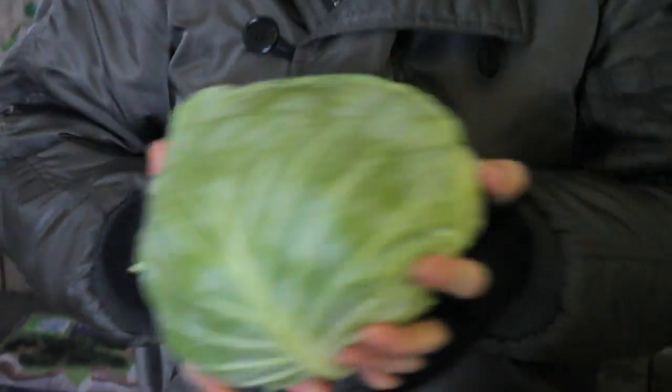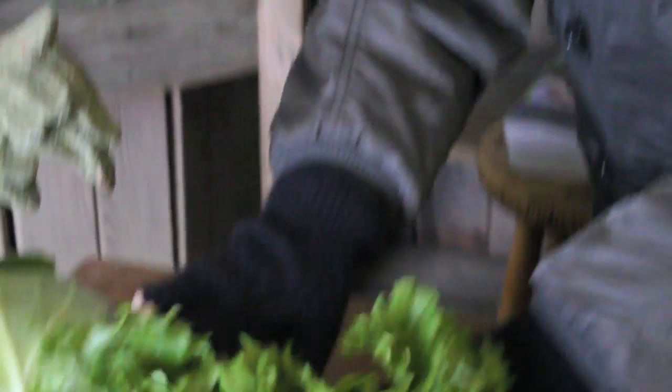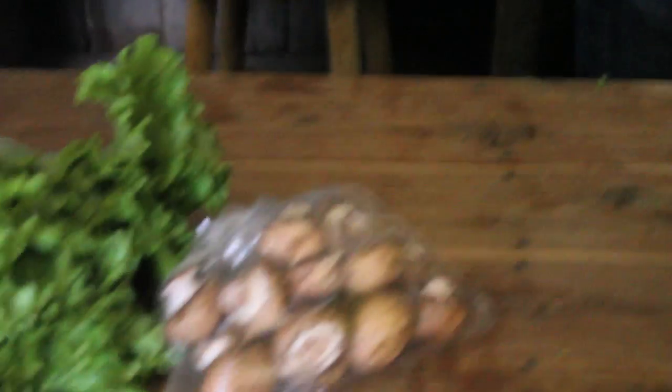We have cabbage from Alabama, leaf lettuce from Alabama, cremini mushrooms from Tennessee, carrots, parsnips, and turnips from Alabama and Georgia.